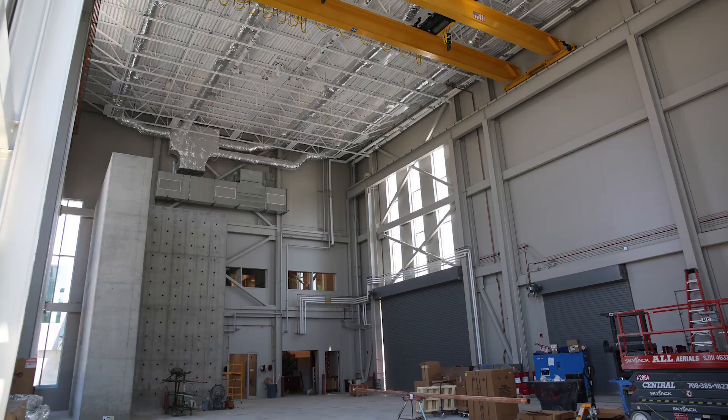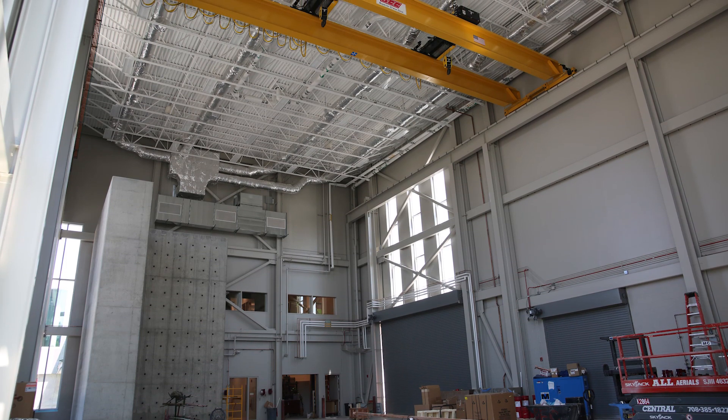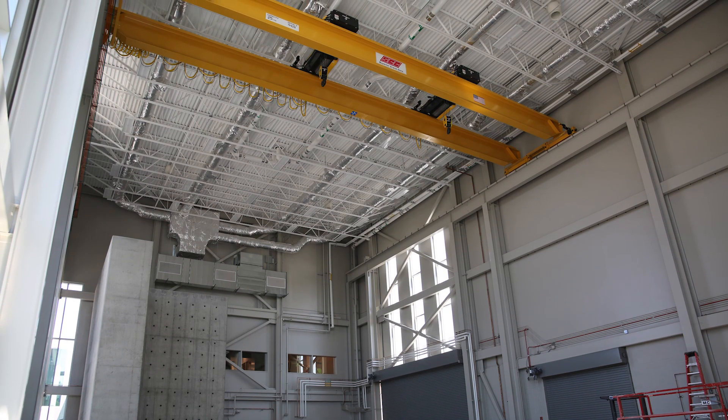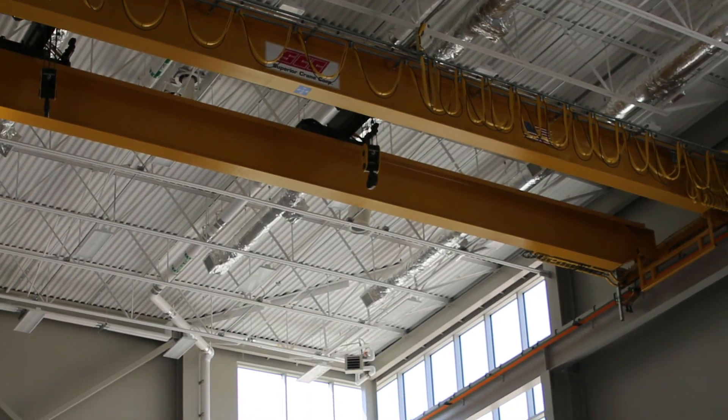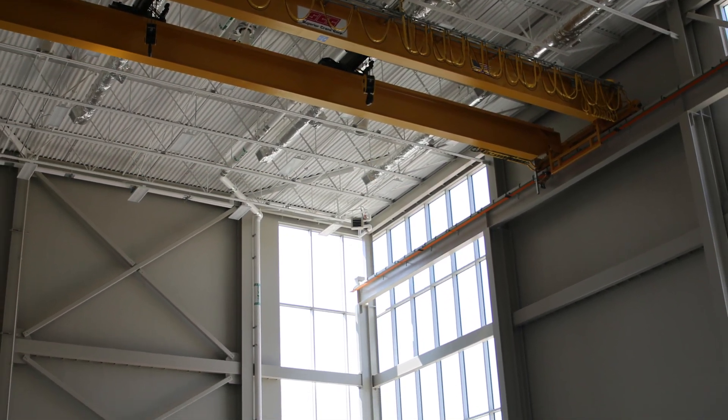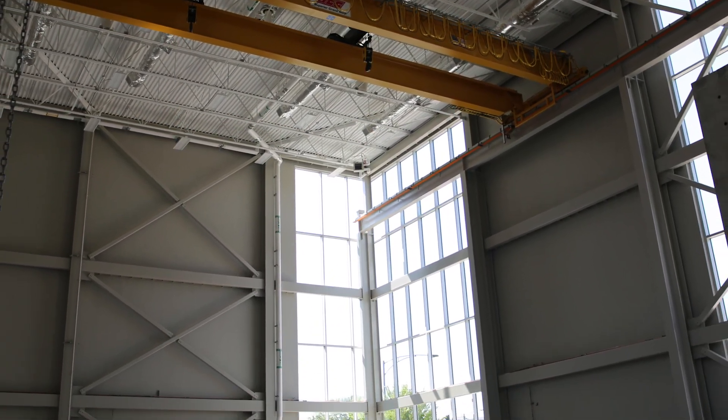It is important for UIC to expand as a whole, as a big university. The High Bay Research Lab is a multi-hazard research facility that we will be using to test large-scale infrastructure — imagine large concrete beams of 100 feet long, or complex materials that can be used in new infrastructures.